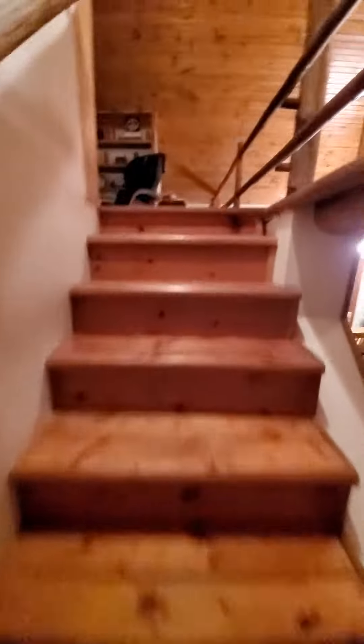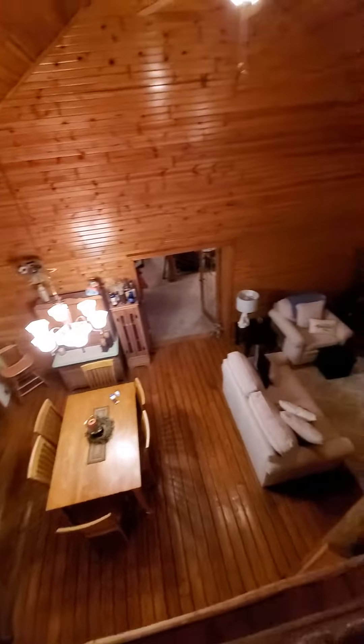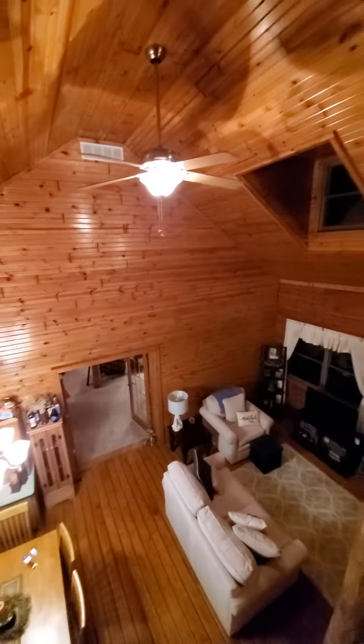I'm coming up some staircases — let's see what we got here. This kind of gives you an overview of where I'm at. Nice library up here.